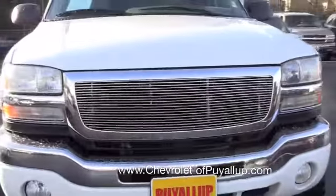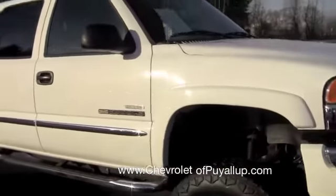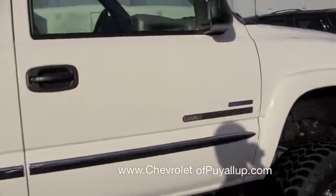Got the custom grille up front, and lots of chrome there on the bumper as well. Coming down the sides, we've got the chrome side steps as well. That's definitely needed because of the lifted ride height, but it definitely gives the truck a really sharp look.